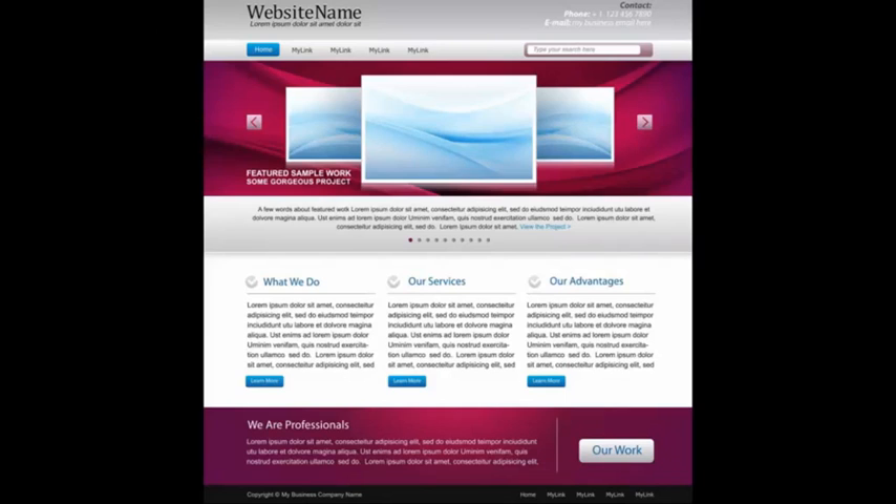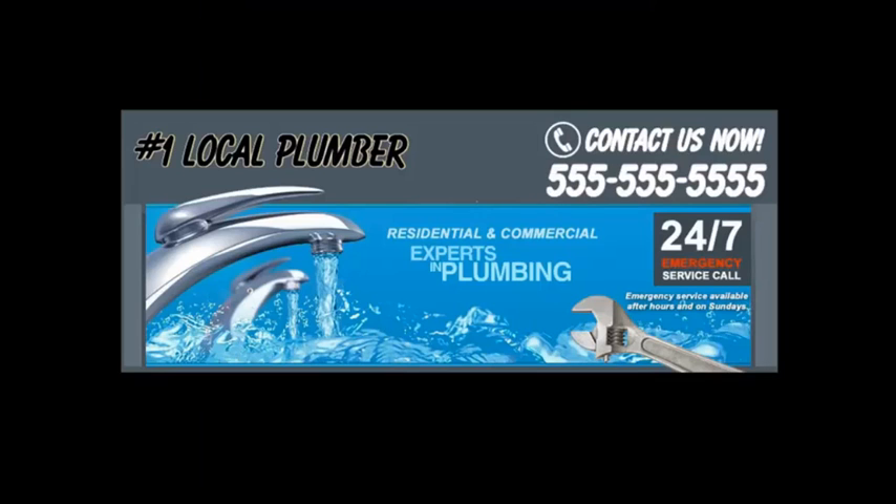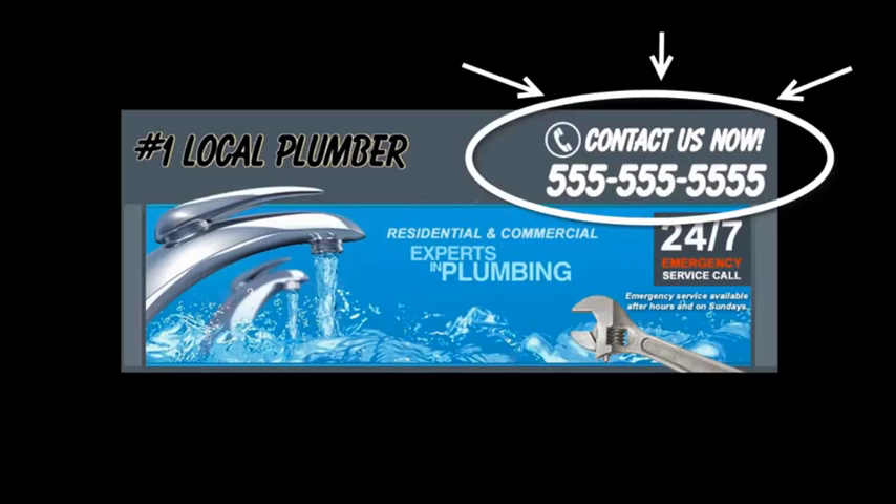Remember, simple is better. We don't want any fancy flash animations or introductions because you don't want to distract your customer. Instead, you want to grab their attention and make them focus on what you want them to do, which is to get them to call you or fill out your contact form. Here's a sample header of one of our sites.